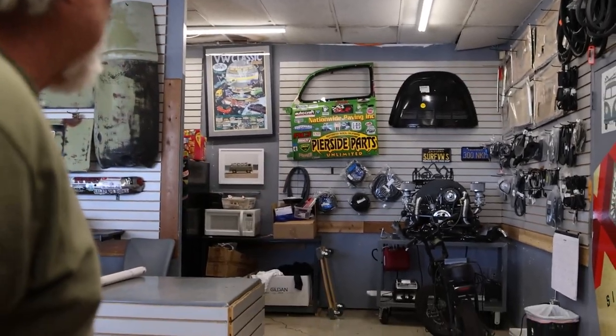This is my '75 project. I haven't finished it because unfortunately you have to work on customer's cars first. These are the things we're putting together for a customer.